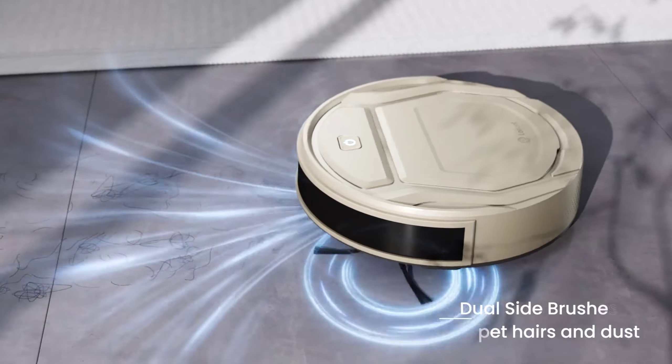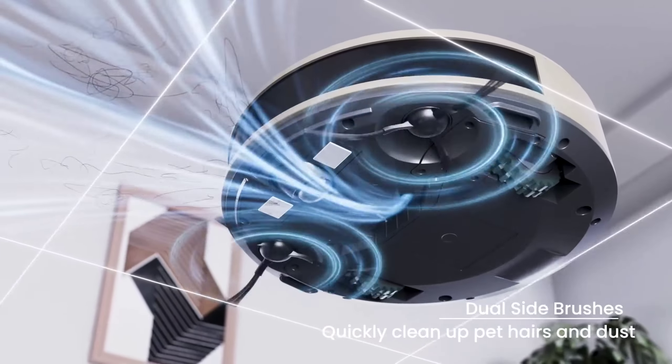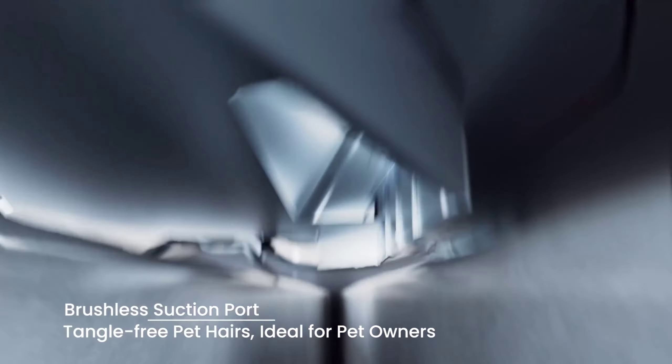Say goodbye to mundane cleaning — the Shark AI Ultra 2-in-1 robot vacuum is your high-tech home companion. What's included? Everything you need for a spotless home, from the XL HEPA self-empty base to the microfiber reusable mopping pads and more. Upgrade your cleaning game today.